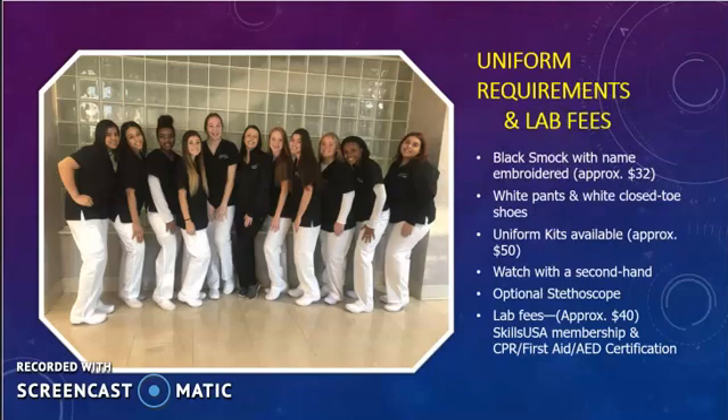The CCMA uniform will consist of a black smock with the student's name and program embroidered on it, and the approximate cost will be $32. Additionally, students will need to purchase white scrub pants and white closed-toed shoes. These can be purchased from the vendor or independently. The vendor offers a uniform kit which includes the scrub top and pants for approximately $50. Shoes are sold separately. Students will also need a watch with a second hand and may optionally purchase a stethoscope if desired.